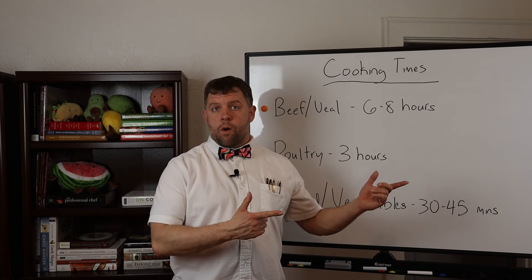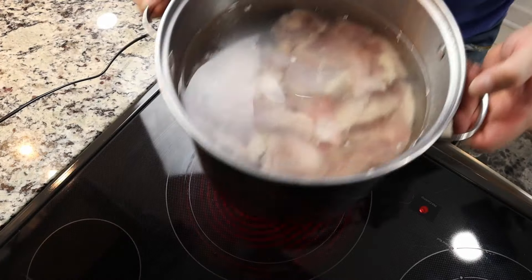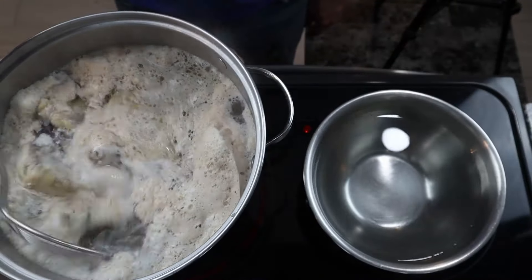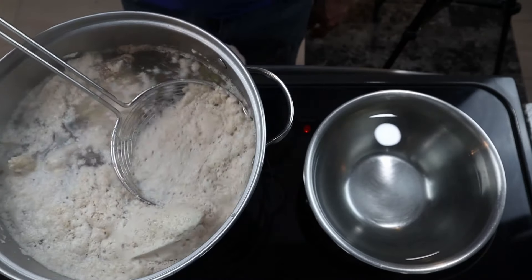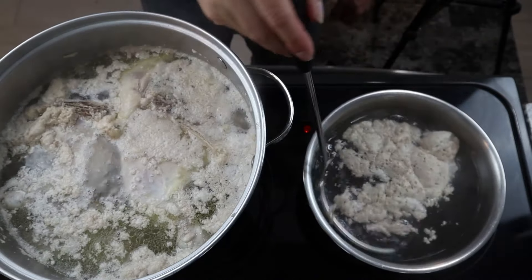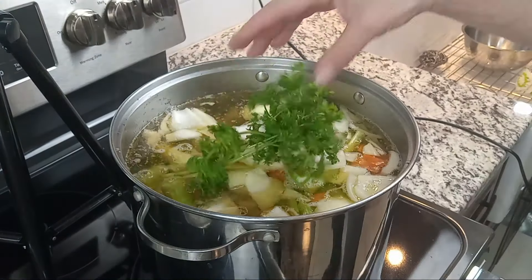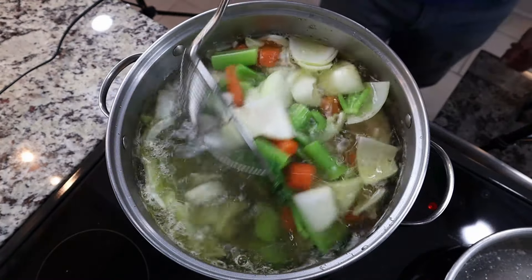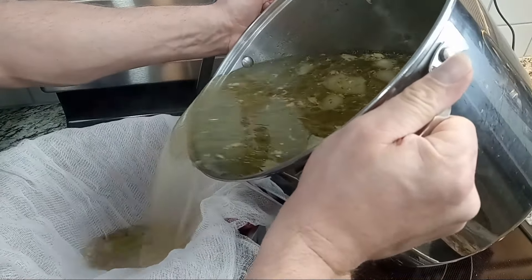To start, cover the bones or meat with cold water with a few inches to spare. Bring the pot to a boil and skim off the scum that rises to the surface using a slotted or mesh spoon — in French cooking this is known as dépouillage. Once skimmed, simmer the stock for the required amount of time, adding your mirepoix and herbs in the last 45 minutes. Strain everything through a few layers of cheesecloth, cool the stock, and place it in containers in your freezer.